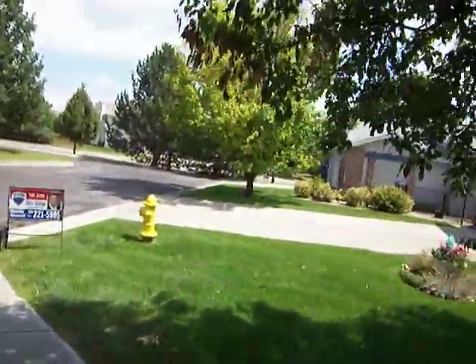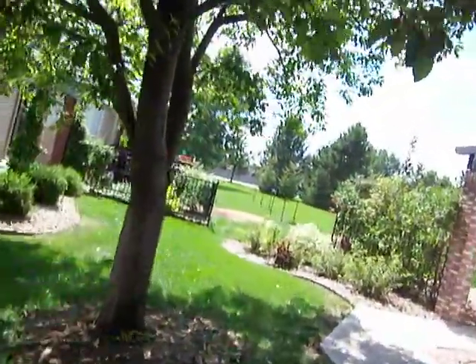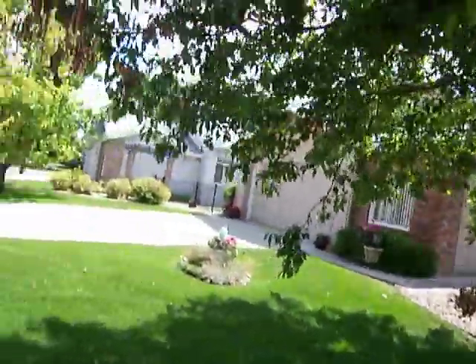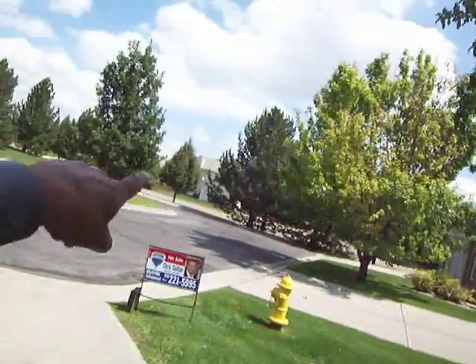Hey, Gail and Terry. Krip here. So this is 3525 Fieldstone. That is Horsetooth over there. Fieldstone is, you turn north off of Horsetooth on Fieldstone, which is right there.